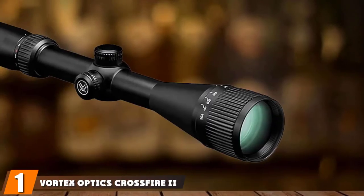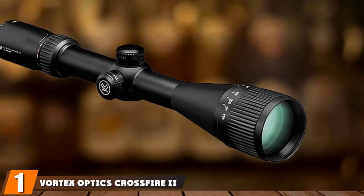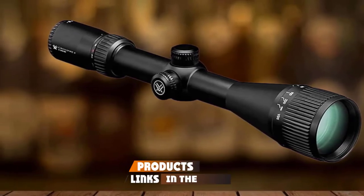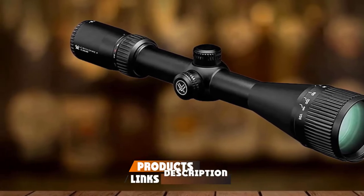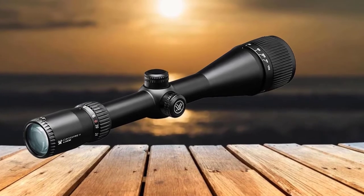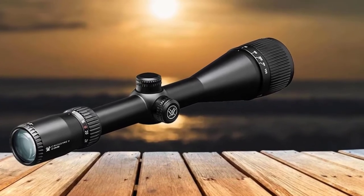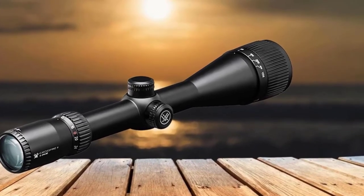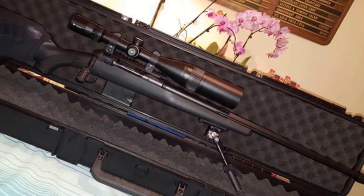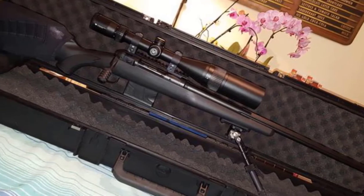At the first position of our list, we have the Vortex Optics Crossfire II 2-6x24x50 Riflescope with Dead-Hold BDC reticle. Established in 2002, Vortex has made its mark in the riflescope industry. They are known for their quality products that are truly customer-oriented, and their products are not only engineered by them but pre-inspected in the factory before they are shipped out.